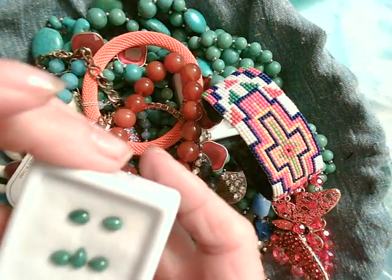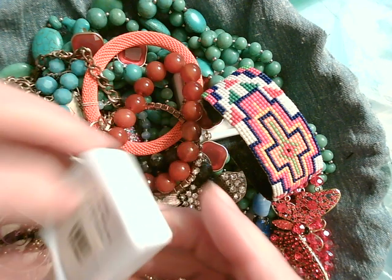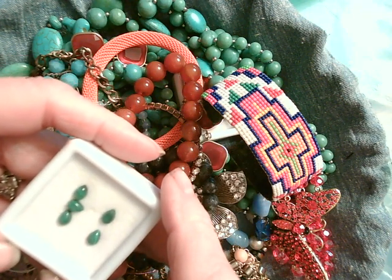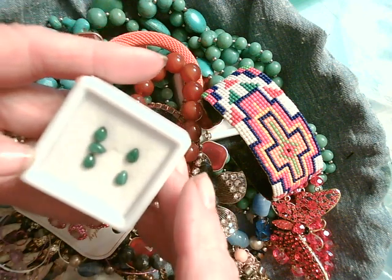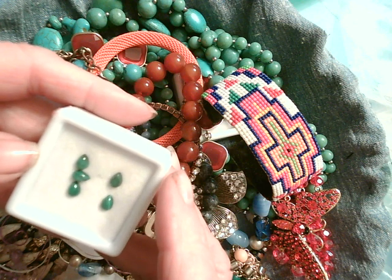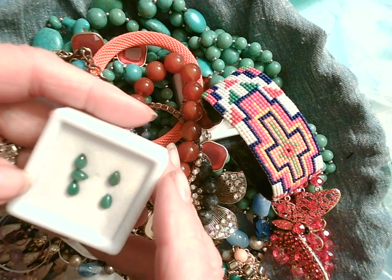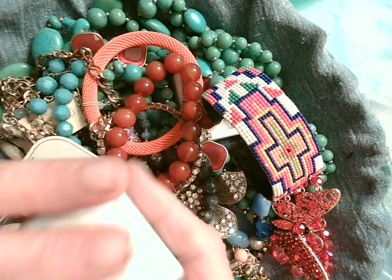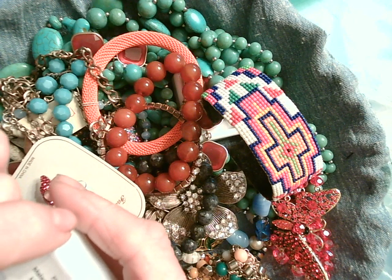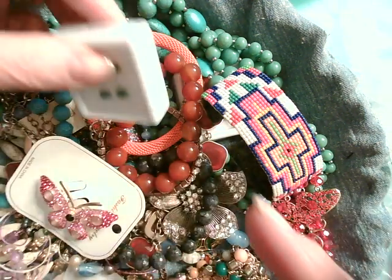Oh, here we have more little gemstones. What are these? Malachite! Wow, look at those. I wish I made jewelry - I'm going to have to sell these as is because I don't make jewelry. But if somebody did, you could certainly put these in a ring or on a little bracelet. They're beautiful little 6x4 pear-shaped malachite stones. Very nice.